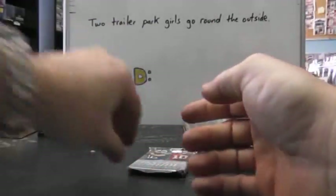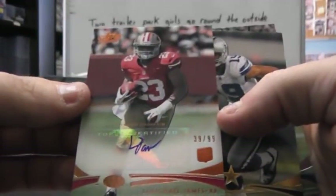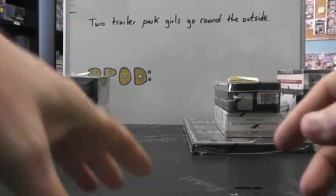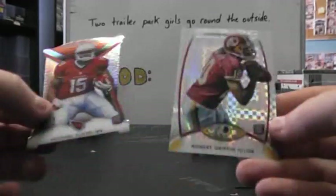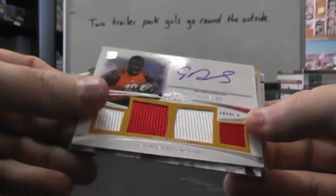Saw that game yesterday. I was hoping they'd win, started off looking like we're going to get stopped. Matt Khalil. And Robert Turbin X-Fractor.